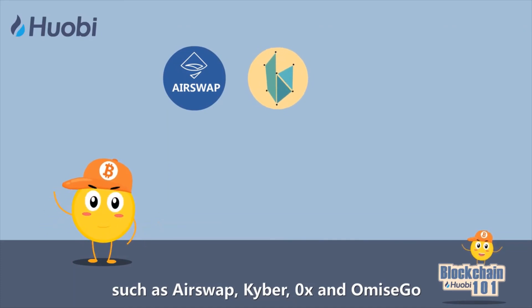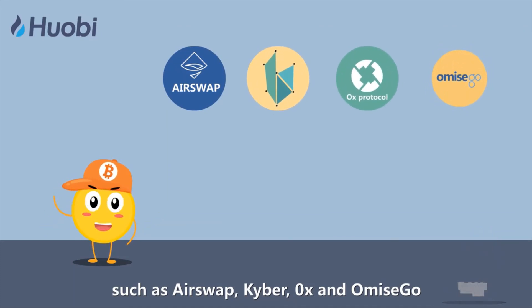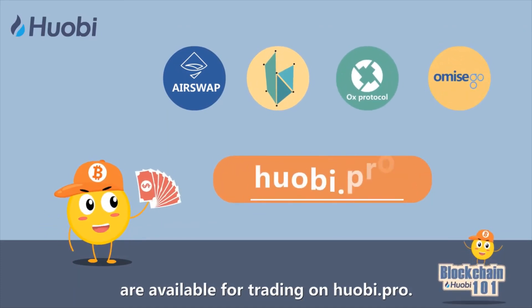The tokens of decentralized exchange projects such as AirSwap, Kyber, 0x, and OmiseGo are available for trading on huobi.pro.